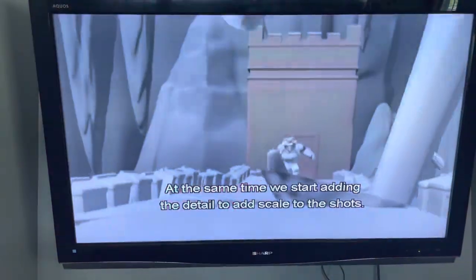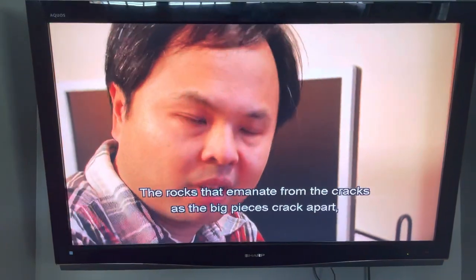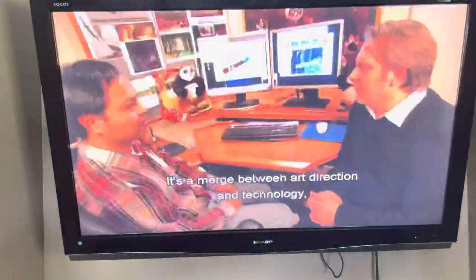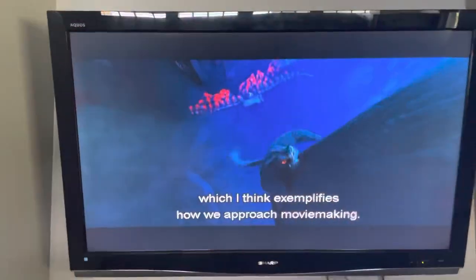At the same time, we start adding detail to add scale to the shots — the rocks that emit from the cracks as the big pieces crack apart, the stuff that explodes from the scaffolding that's falling down. It's important for us to really sell the scale and make it believable. It's a marriage between art direction and technology, which exemplifies how we approach movie making.